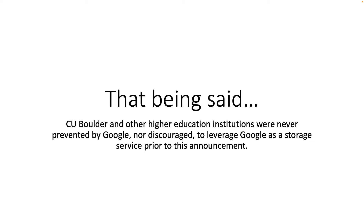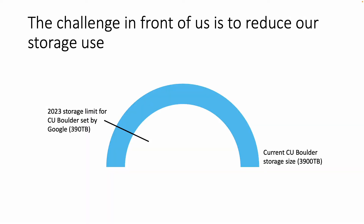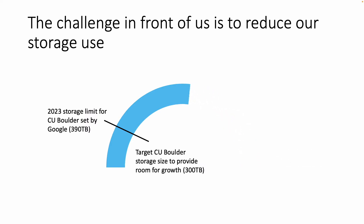That being said, CU Boulder and other higher education institutions were never prevented by Google nor discouraged to leverage Google as a storage service prior to this announcement. Needless to say, we have a huge challenge in front of us. As a campus, we have to work together to get our storage use down to 300 terabytes. This will give us room to grow under the 390 terabyte limit as new students come in and work continues.